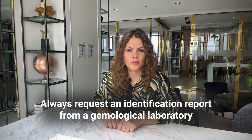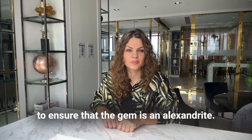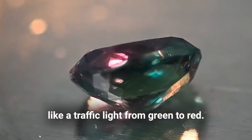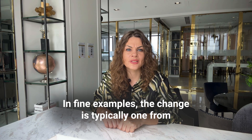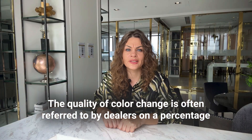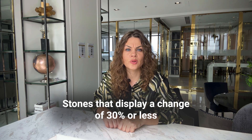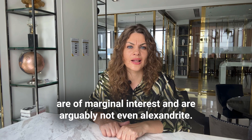Always request an identification report from a gemological laboratory to ensure that the gem is an Alexandrite. For Alexandrite, the quality of the color change is paramount. It would be brilliant to find a gem whose color changes like a traffic light from green to red. In fine examples, the change is typically from a slightly bluish-green to a purplish-red. The quality of color change is often referred to by dealers on a percentage basis, with 100% change being the ideal.